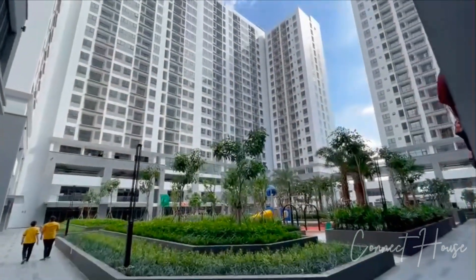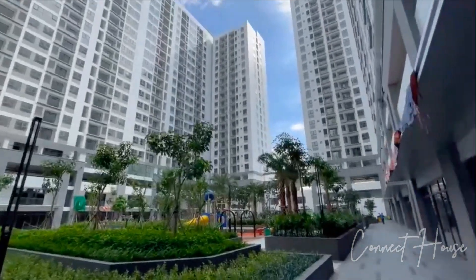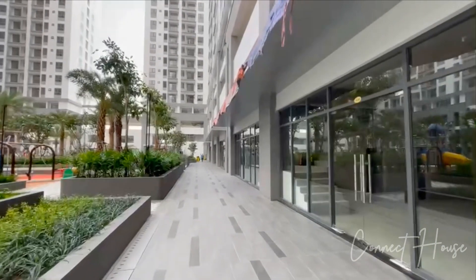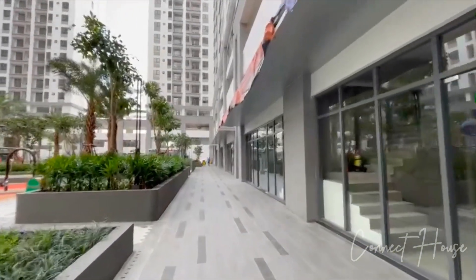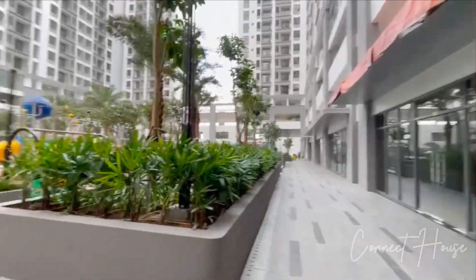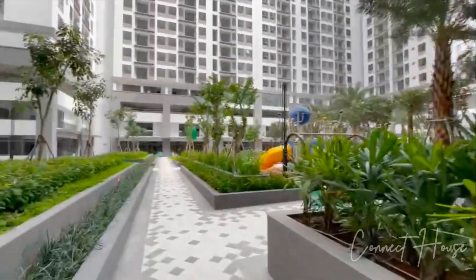Xin chào các bạn đã quay trở lại với kênh review Bất Động Sản Connect House. Vừa rồi là một số đoạn quay về dự án Q7 Voleva. Đây là một dự án mới bàn giao nhà của Tập đoàn Thương Thịnh, nằm trên mặt tiền đường Nguyễn Lương Bằng, kế bên khu Minh Hưng, quận 7.